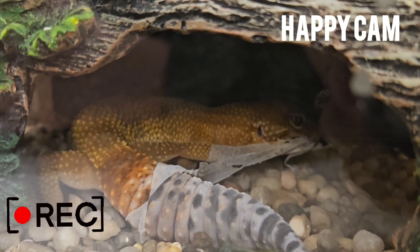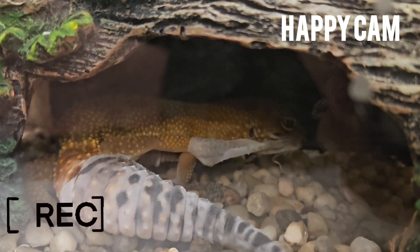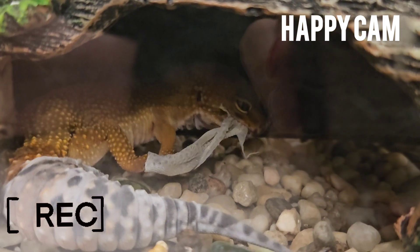And speaking of teeth, here's a fun fact: leopard geckos have 100 teeth that they replace every 3-4 months.